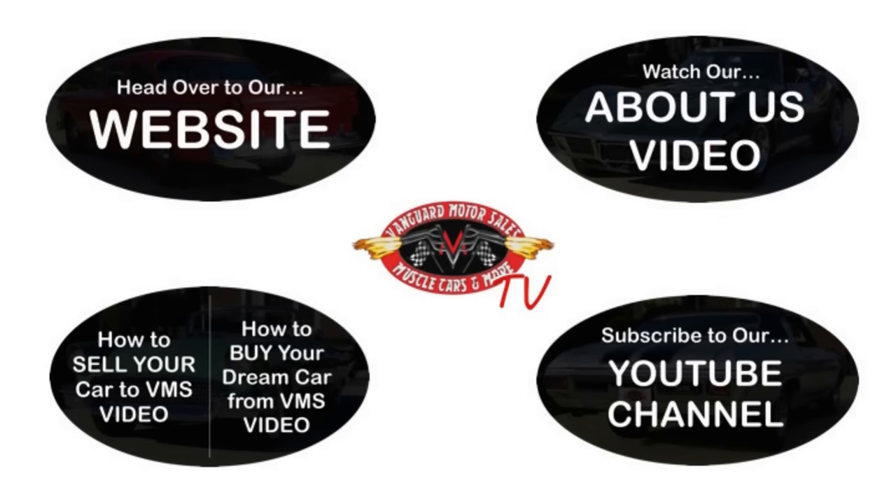We've made it really easy for you — click on any one of these five pictures here and it will take you right to whatever you're interested in. We're going to give you about 30 seconds to click these pictures. If you need more time, just go back in the video and click that picture.